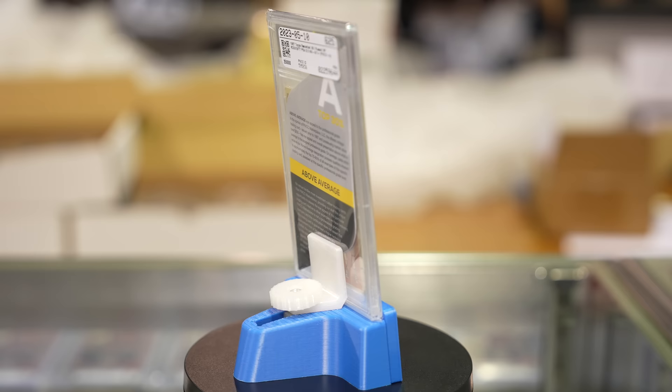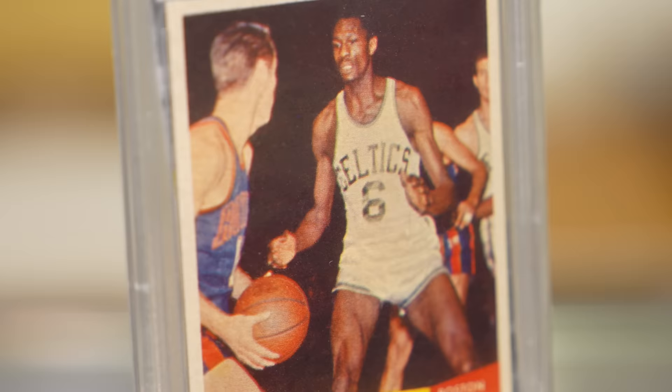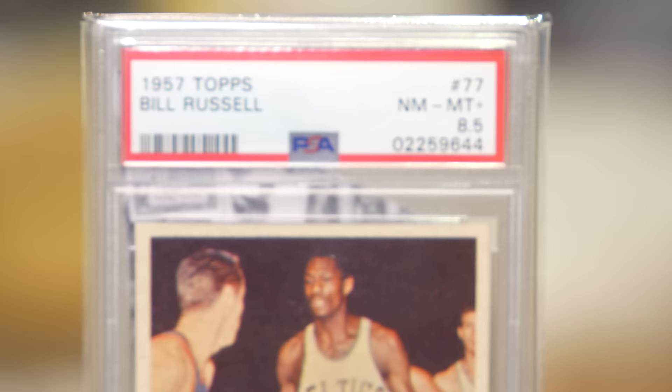So this is an 8.5. This is what starts not to make sense to me. The second highest graded non-auto card: $660,000. The second highest graded auto card: $180,000 — less than $200,000.